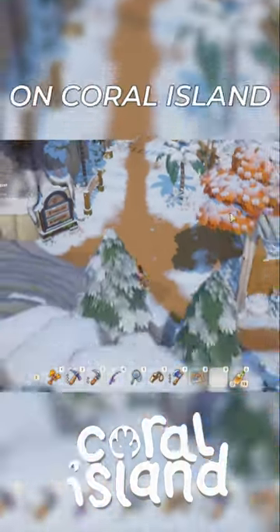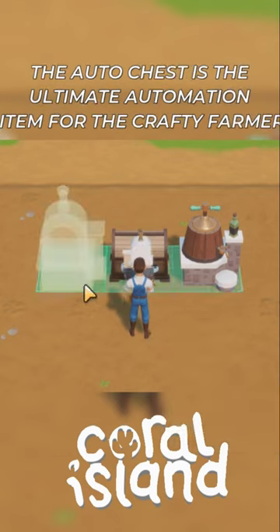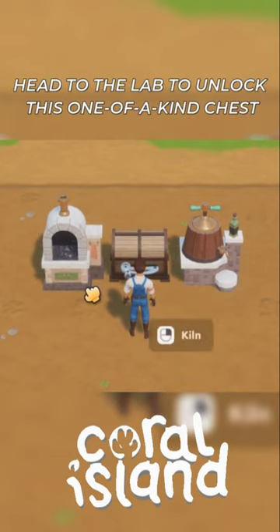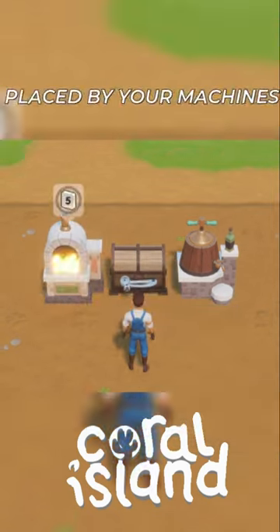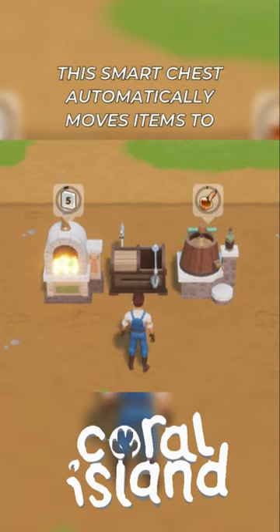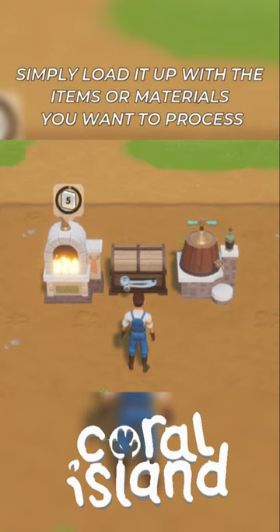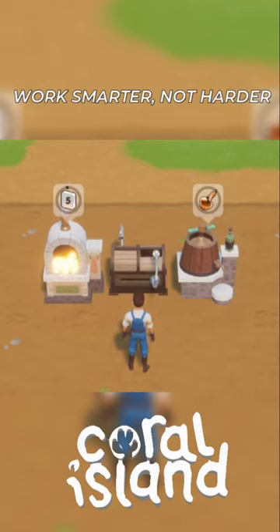Did you know on Coral Island the auto chest is the ultimate automation item for the crafty farmer? Head to the lab to unlock this one-of-a-kind chest. Placed by your machines, this smart chest automatically moves items to and from machines on its sides. Simply load it up with the items or materials you want to process — work smarter, not harder.